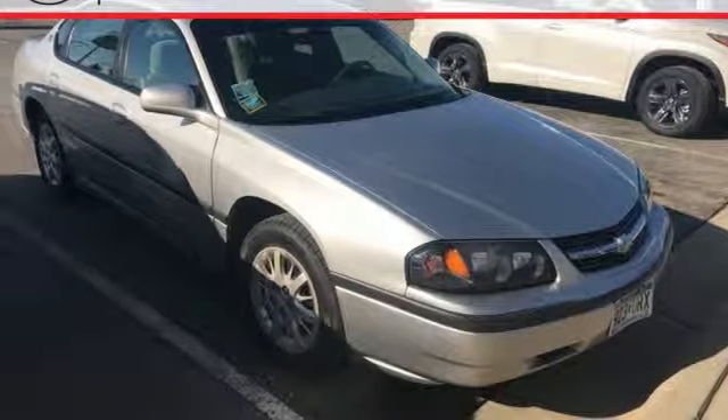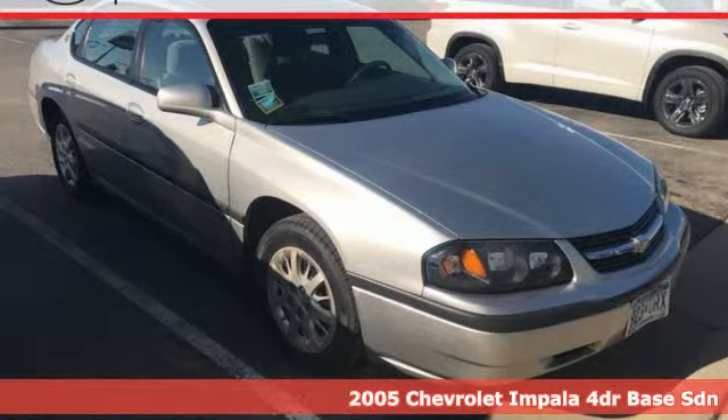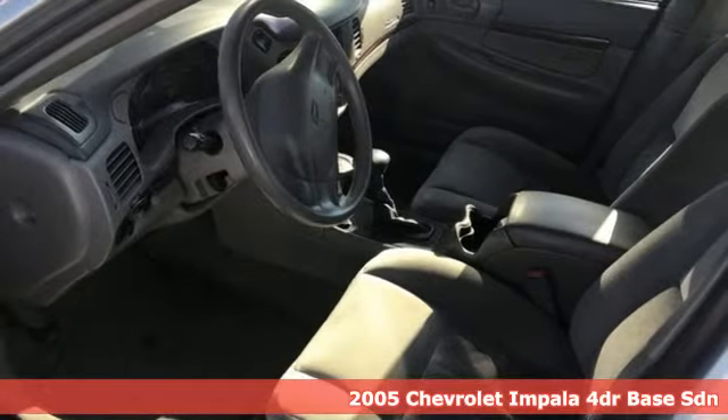Here's a 2005 Chevrolet Impala. Chevrolet, 100 years of icons.